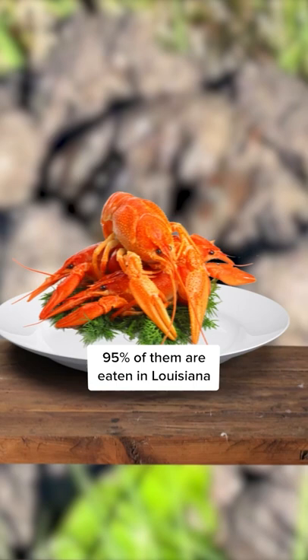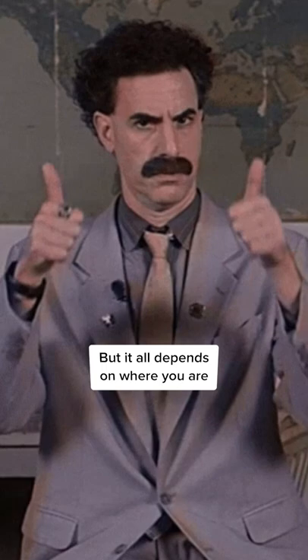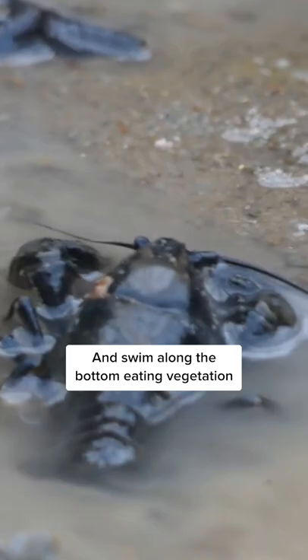Some people call them crawdads, mud bugs, and yabbies, but it all depends on where you are. Crawfish live in shallow, slow-moving fresh water and swim along the bottom eating vegetation.